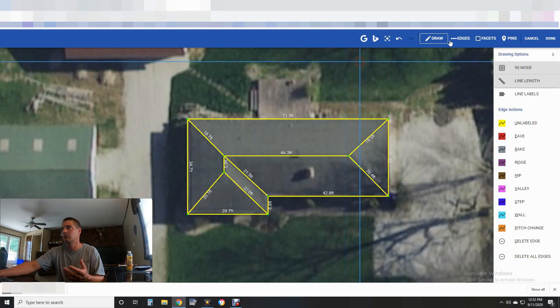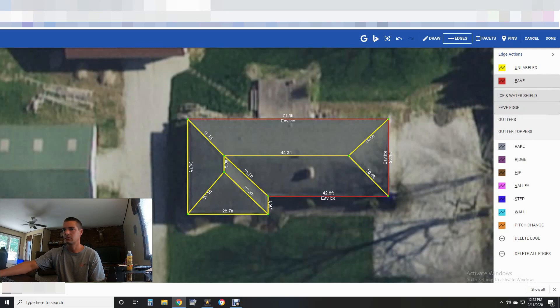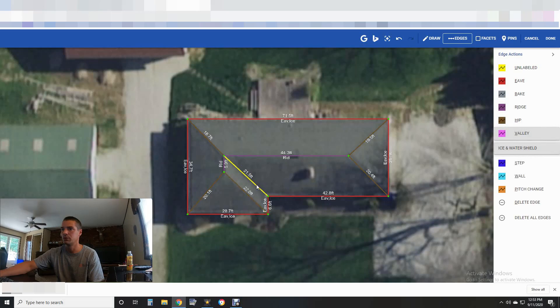Now the roof is sketched out. Go up to Edges and label your lines — ice and water, eave edge, then click any of the eaves you want to associate with that feature. There's no rake on this one. Let's do Ridge — click your ridge, I have ridge vent on it. Then knock out Hips and Valleys with ice and water. You can set the sensitivity of snapping lines. Step flashing, wall transitions — all kinds of options are in there.